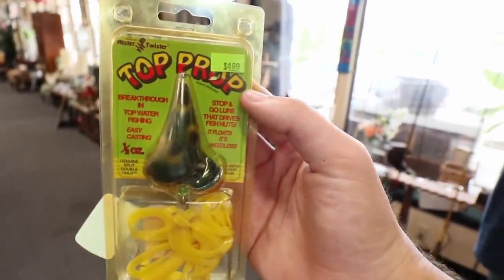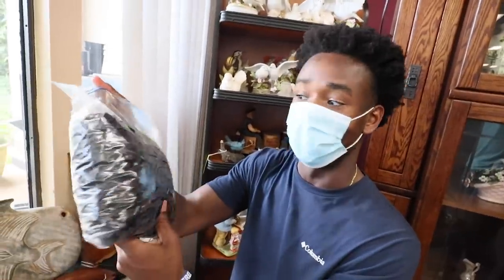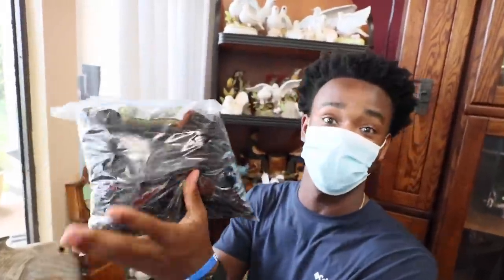Guys, look at this thing — the top prop frog for five bucks. It's a 10-pound bag of fish and lures. We have to get this.